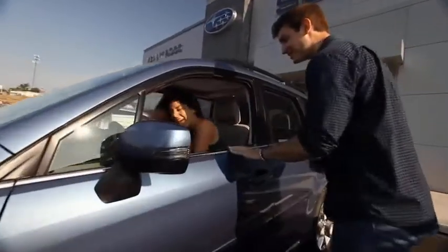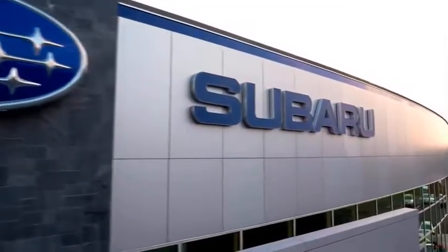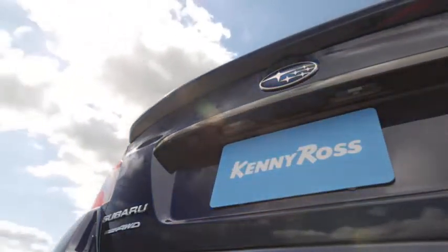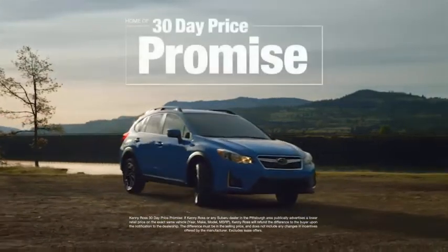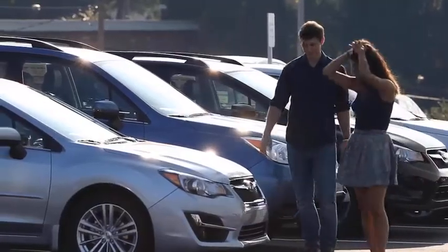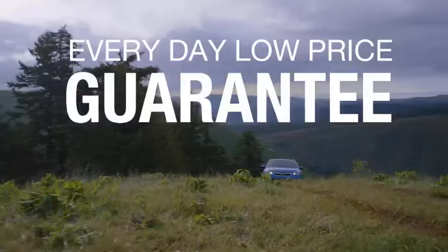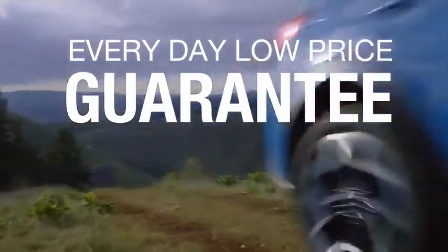Buying a car — it's a big decision. And where you buy is just as important. You deserve a car store that gives you confidence. That's why we're introducing the 30-Day Price Promise at Kenny Ross Subaru. If you find a lower advertised price on your car, we'll cut you a check for the difference. Sounds good, right? Then you'll love our everyday low price guarantee, all so you can buy worry-free.